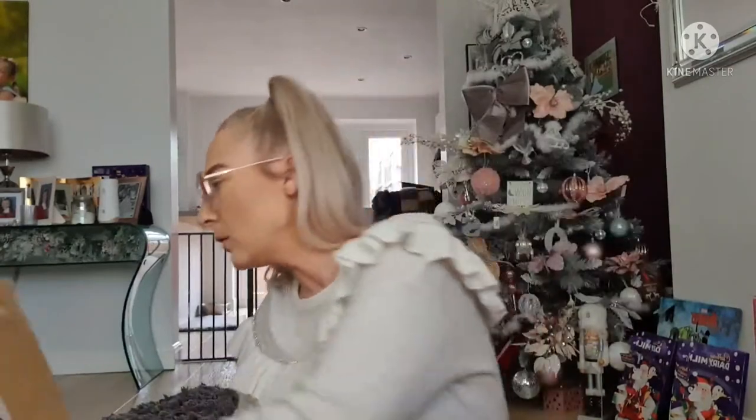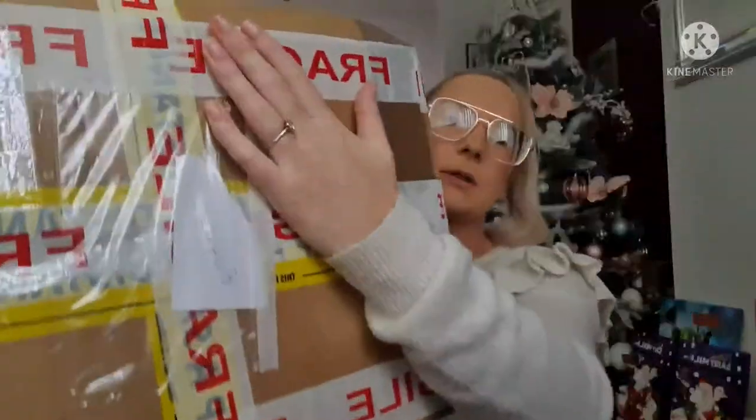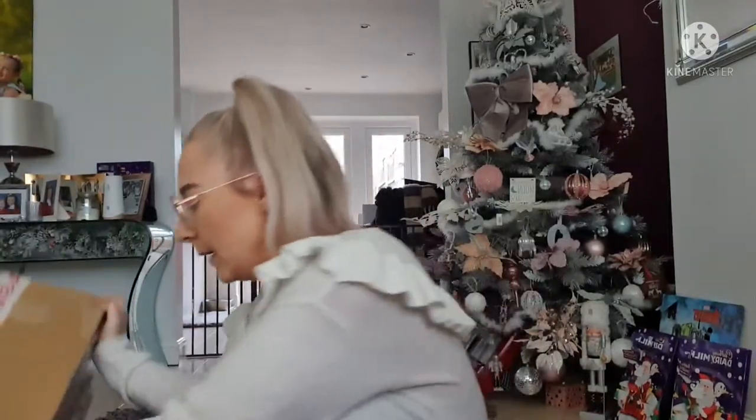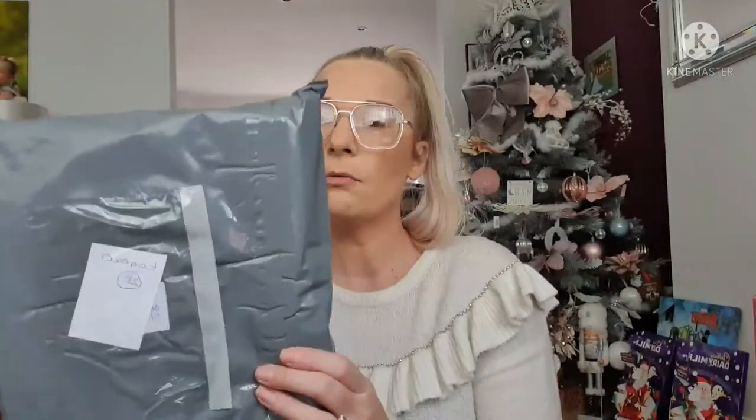I'm not going to open this box but I'll show a picture in the corner. I got this off eBay secondhand — it's an Our Generation bicycle for the dolls. She doesn't know she's getting it. It's a pink bicycle and I'll link a picture of what it looks like.